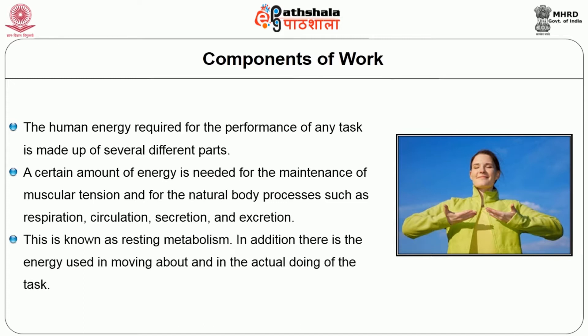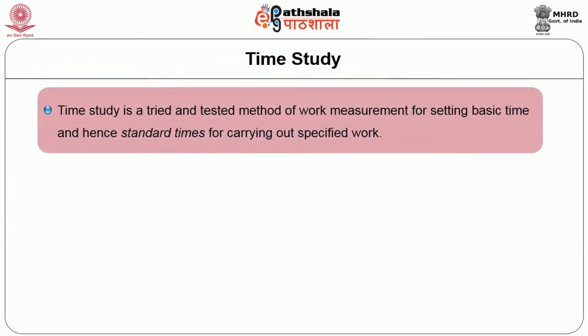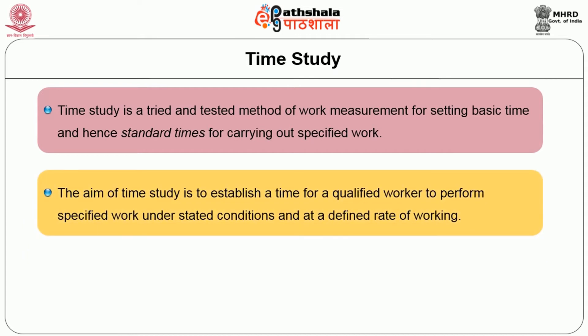This is known as resting metabolism. In addition, there is energy used in moving about and in the actual doing of the task. Moving on to time study: time study is a tried and tested method of working. The aim of time study is to establish a time for a qualified worker to perform specified work under stated conditions and at a defined rate of working.